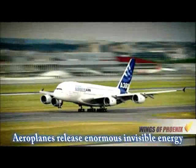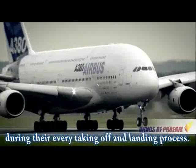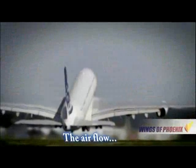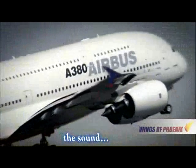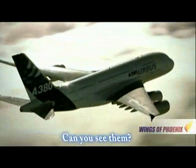Airplanes release enormous invisible energy during their every taking off and landing process. The air flow and the sun are all energy's existence forms. Can you see them?